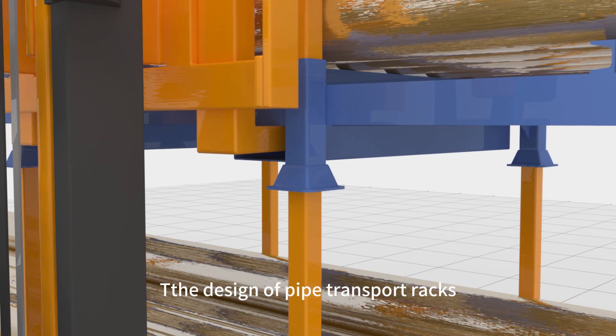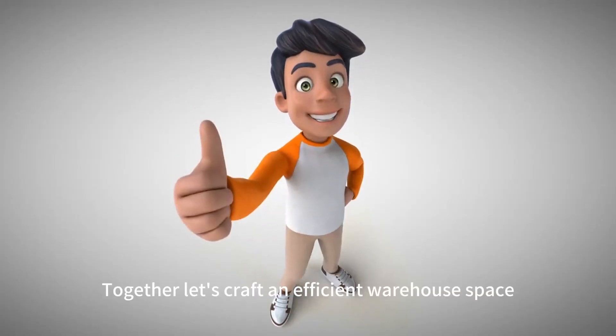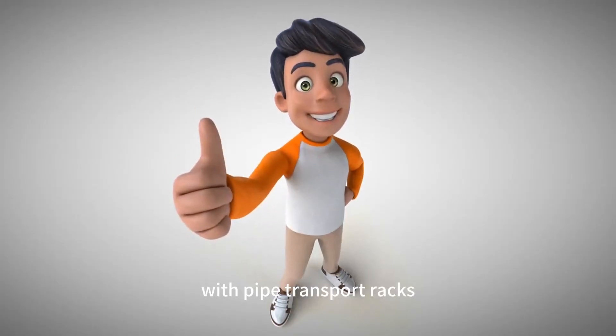The design of pipe transport racks ensures every inch of space is maximized. Together, let's craft an efficient warehouse space with pipe transport racks.